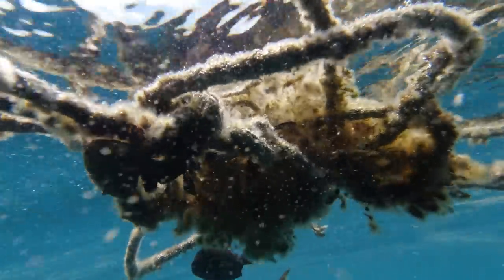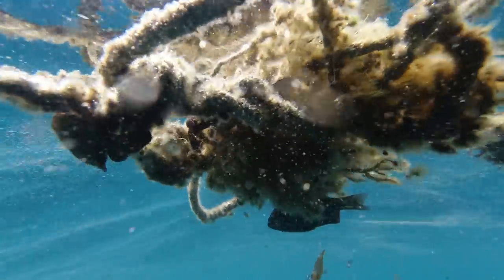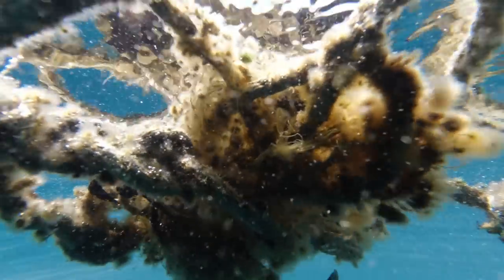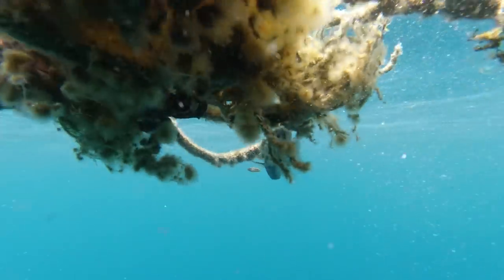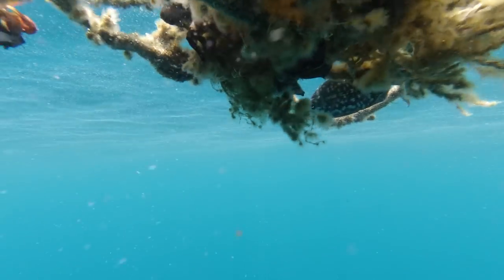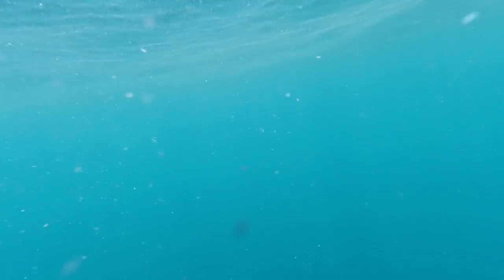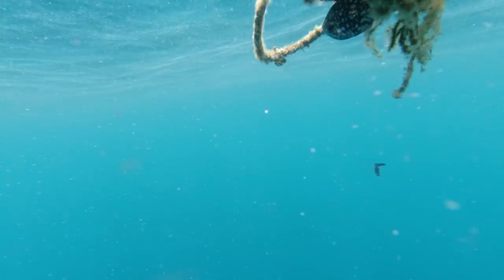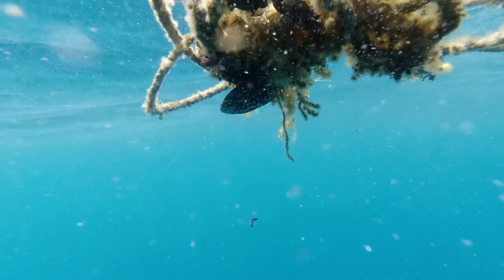We actually drove over the top of this rope and I was a little bit concerned about leaving it in the water because it might get tangled up in someone else's prop. But once we had a closer look and saw how much life was living on this little bit of rope — it was quite tangled up on itself, a bit of a ball — I thought we should probably just leave it there so the fish can have something to live on.